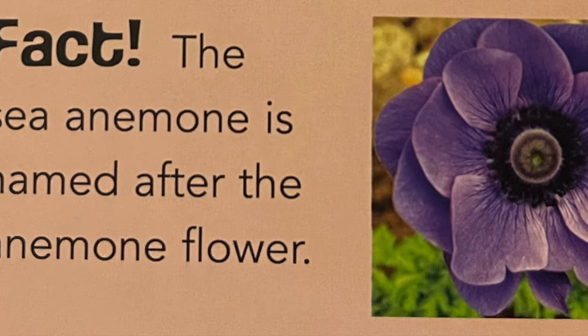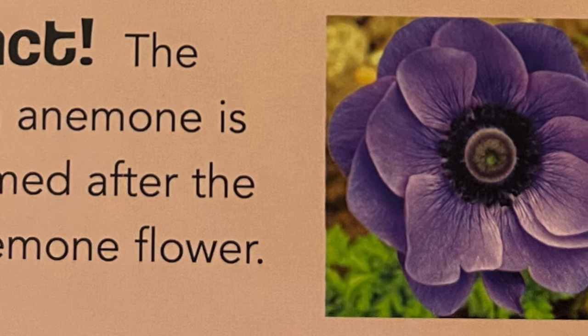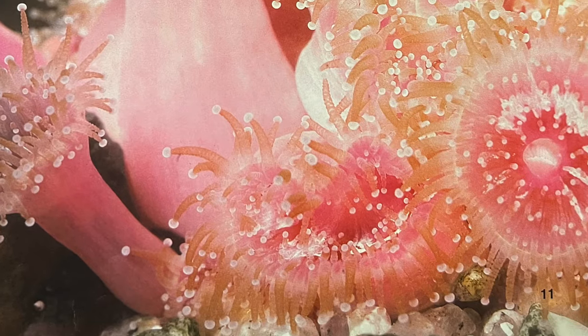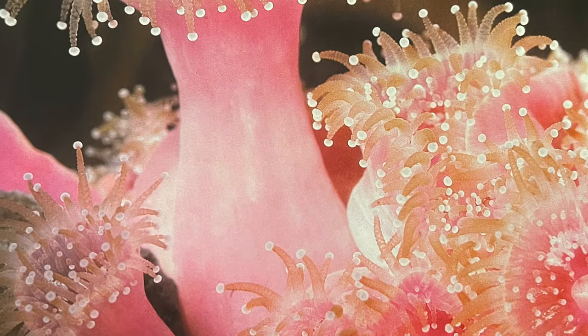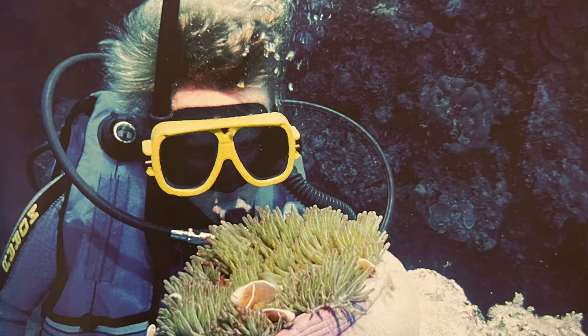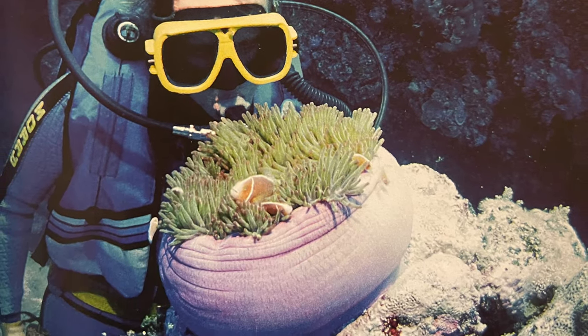Fun fact: the sea anemone is named after the anemone flower. Now, are sea anemones actually animals or are they flowers? They look a lot like sea flowers. Some scientists are starting to discover that the sea anemone is part animal — or mostly animal — but also part plant. It has a lot of plant-like characteristics as well.